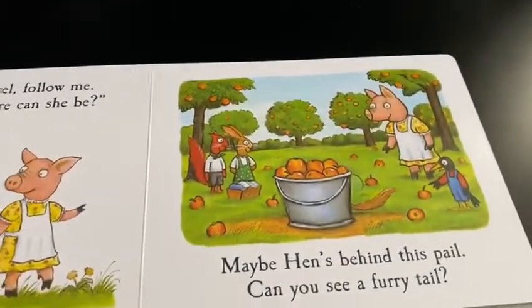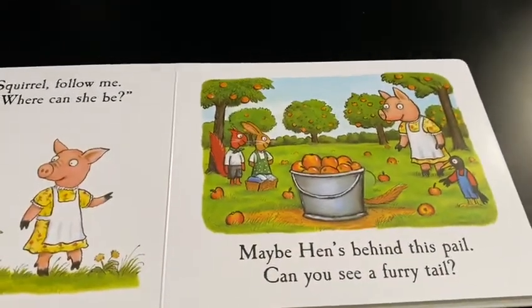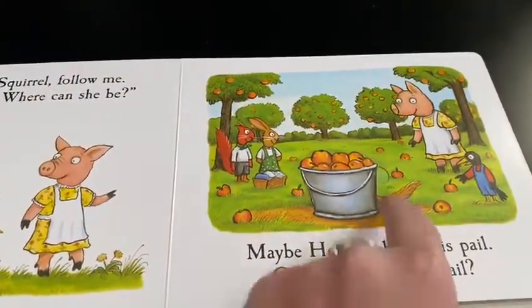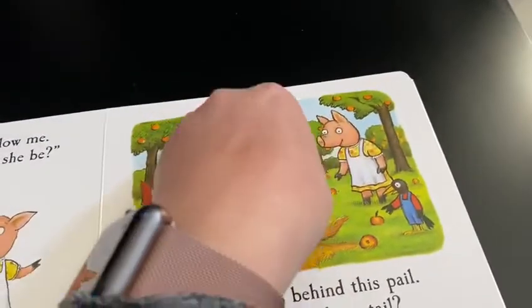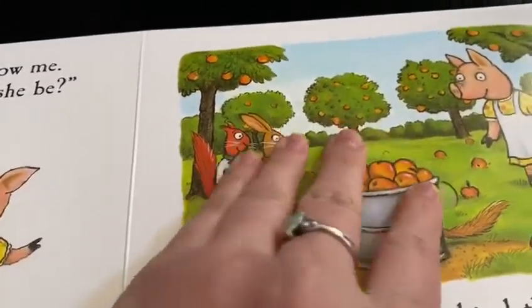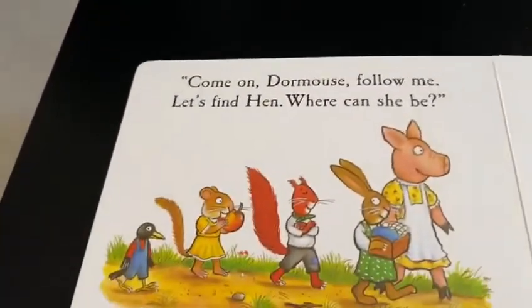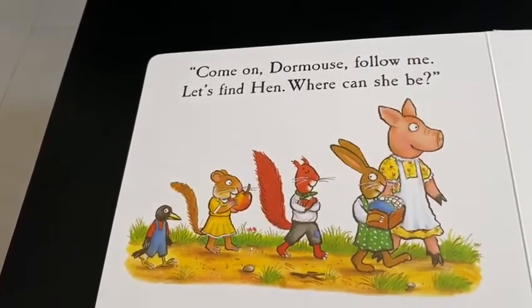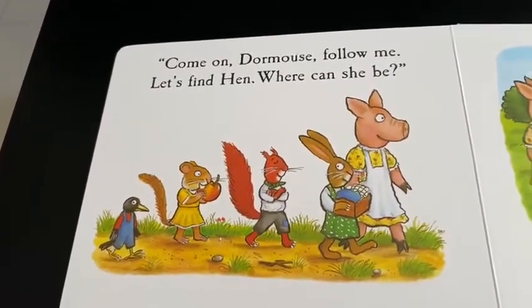Maybe hen's behind this tail. Can you see a furry tail? Oh, there's a furry tail. Let's see. Come on Dormouse, follow me. Let's find a hen. Where can she be?